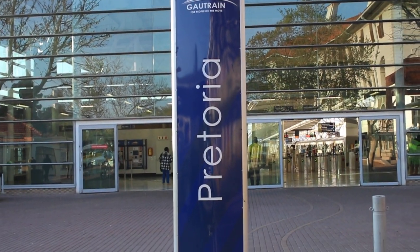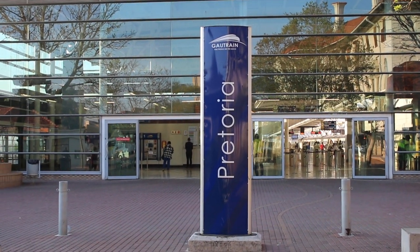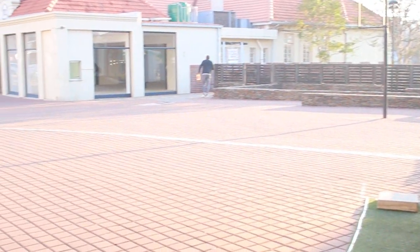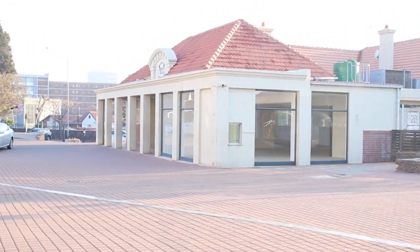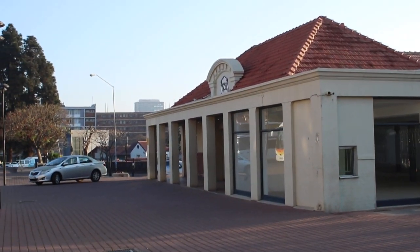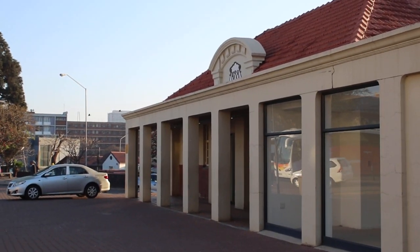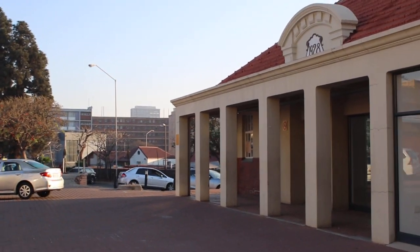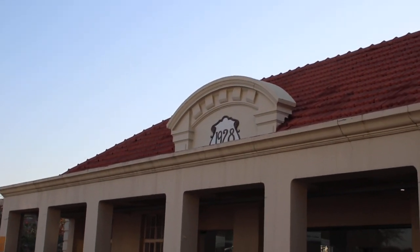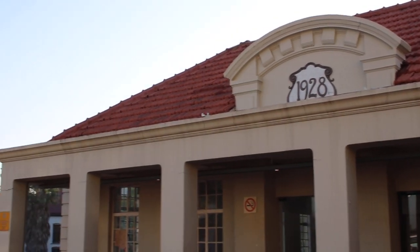This is what you call the Gautrain entry station. The Gautrain is the train which actually moves in Pretoria — it's the train which is in Gauteng. So that's the entrance. This building in front of me is actually an old building, and this place is basically very busy. It's a connection point in Pretoria. If you can see there, it was actually built in 1928 — that's about 95 years ago.